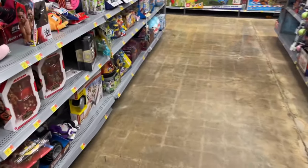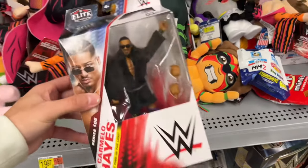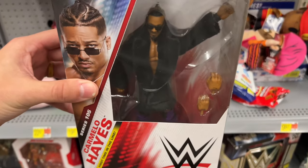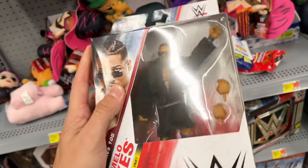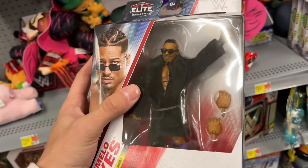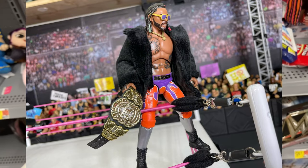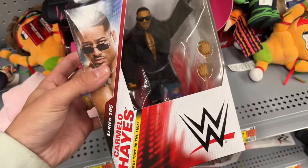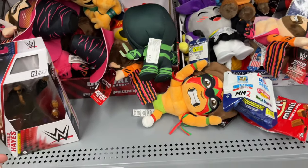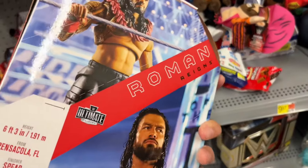Oh my god — Elite Series 105 Carmelo Hayes, not the chase. I don't need this, but for those wondering: I put the Carmelo Hayes Elite 105 jacket on my Swerve from Unrivaled 14 and it made it look a lot better — that's what I used in the review. But what else we got? Is this the Roman Reigns I tried to find last toy hunt?